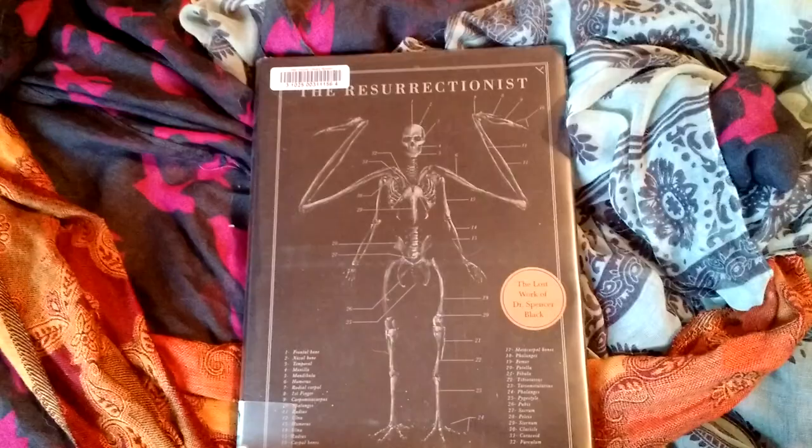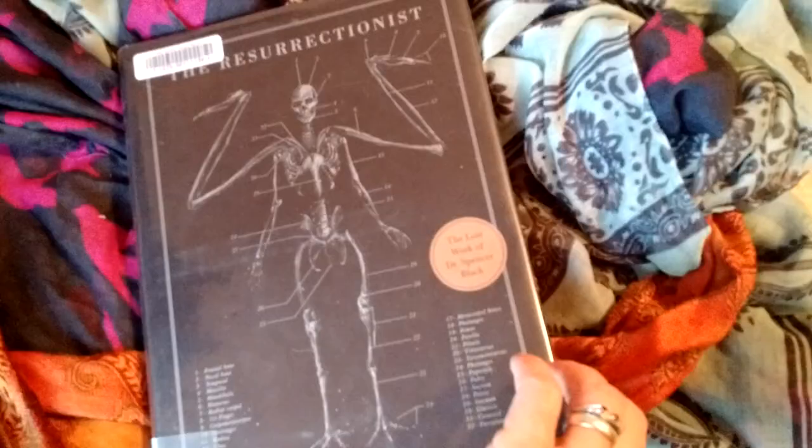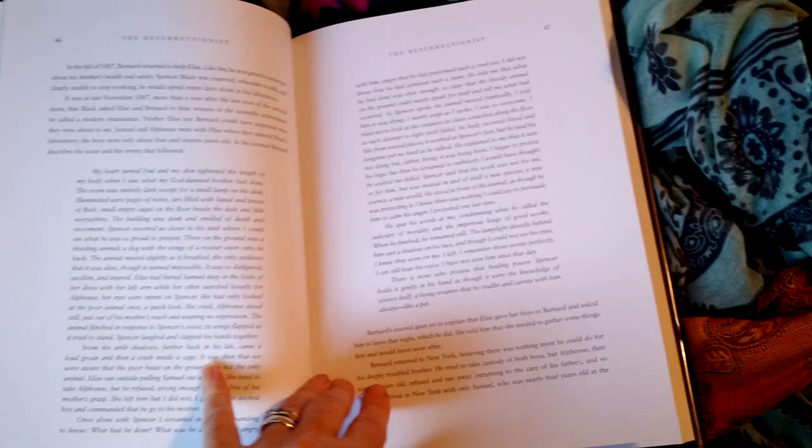I just wanted to share a book that I checked out at the library — The Resurrectionist: The Lost Work of Dr. Spencer Black. It's an artsy style book, and it's like a Gray's Anatomy book of mythical creatures.